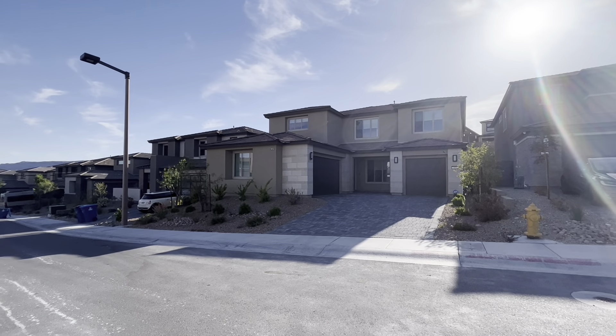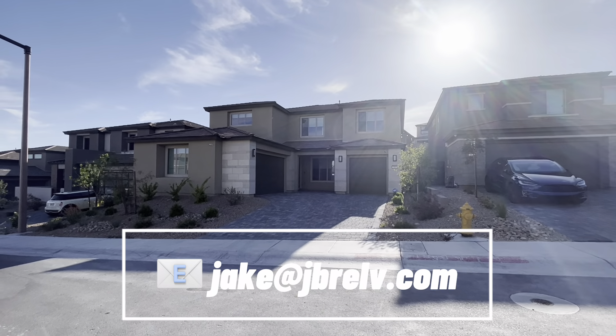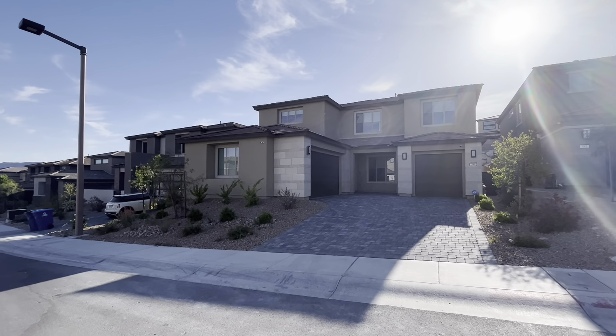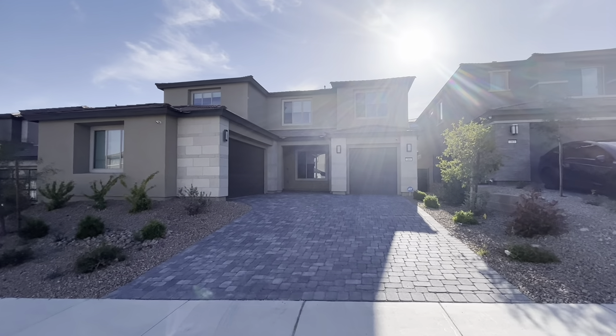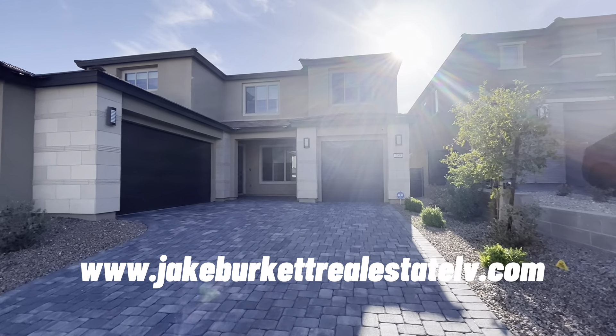This is a Pulte community. This home was built in 2021, so it's just a couple of years old. Please like, subscribe, comment, engage, and interact with us — we appreciate it all. If you have any questions, text or email me, hop on our website, get a free home search set up or a home evaluation. All my info is right there on the bottom of the screen.